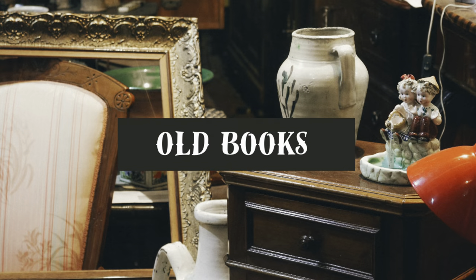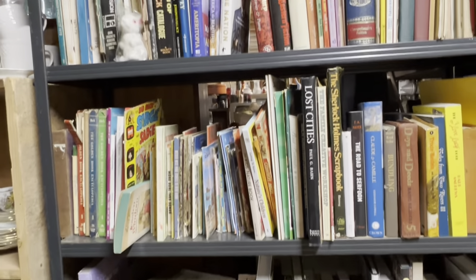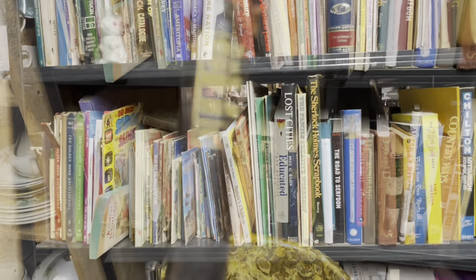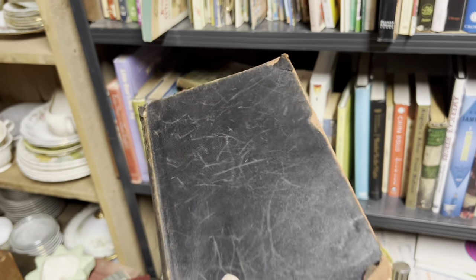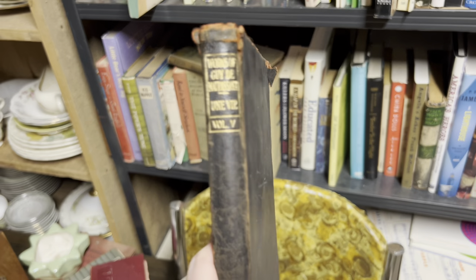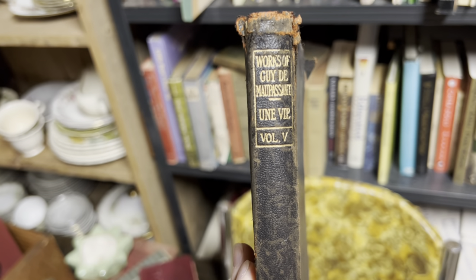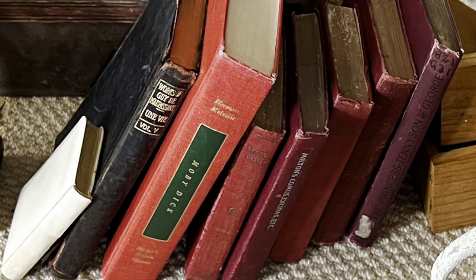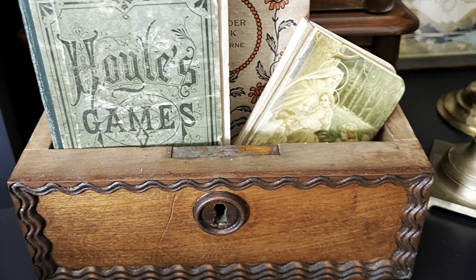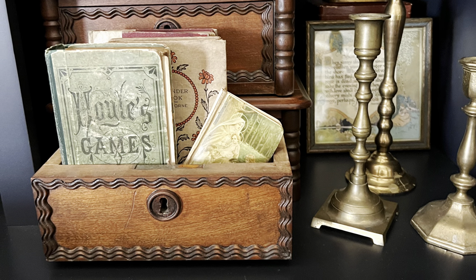Vintage books used as decor add great visual interest, and as a side bonus, you could always read them. I love this soft leather book — the works of Guy de Maupassant. He's the author of The Necklace, one of my favorite short stories. Here are the books that I purchased: several small red books and a tiny child's prayer book with a beautiful cover.